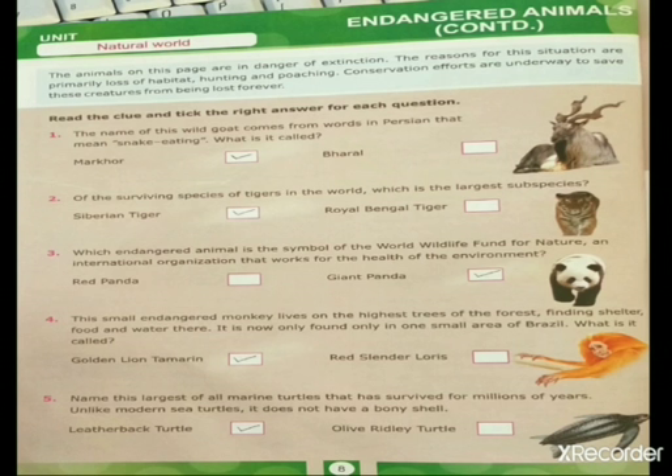Fourth question: this small endangered monkey lives on the highest trees of the forest, finding shelter, food and water there. It is now only found in some small areas of Brazil. What is it called? It is the Golden Lion Tamarin.